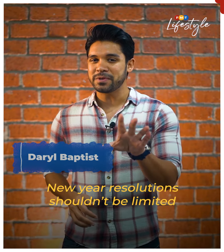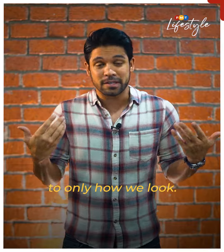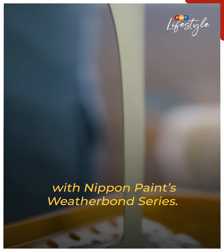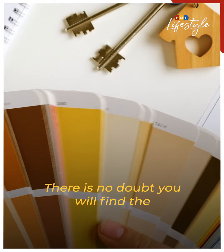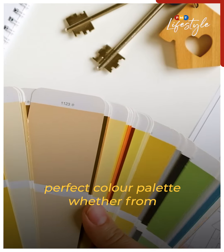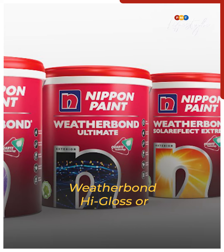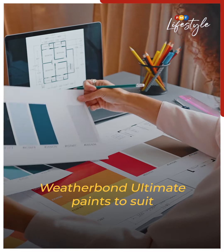New Year resolutions shouldn't be limited to only how we look. Our living spaces could also do with a makeover with Nippon Paint's Weatherbond series. There is no doubt you will find the perfect color palette, whether from Weatherbond, Weatherbond Solar Reflect, Weatherbond High Gloss or Weatherbond Ultimate Paints to suit your taste.